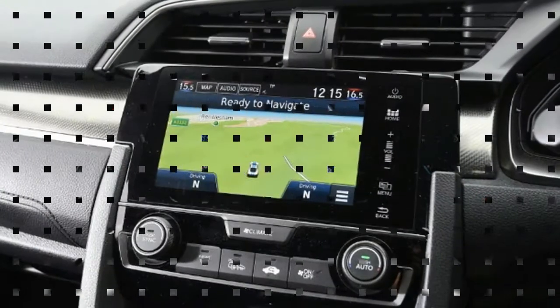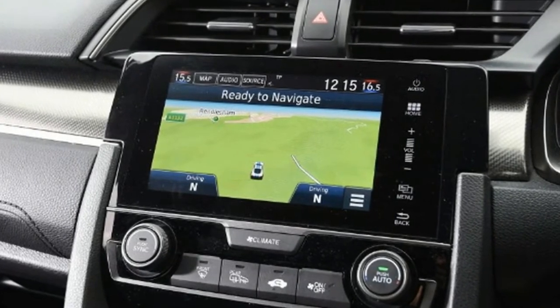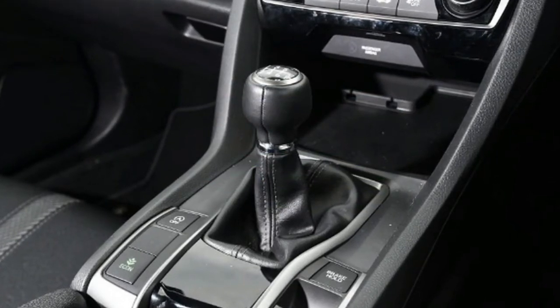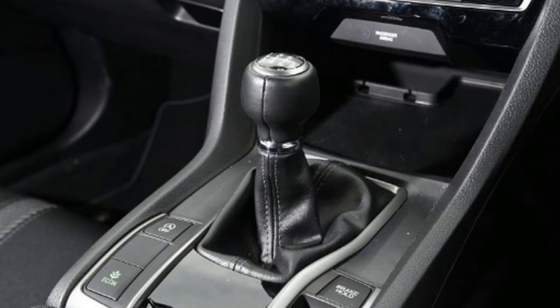Tester's note: the Golf's 1.5-litre TSI engine is the only four-cylinder unit here. It features clever tech that can deactivate two cylinders to help boost efficiency, as shown by its low claimed CO2 emissions.